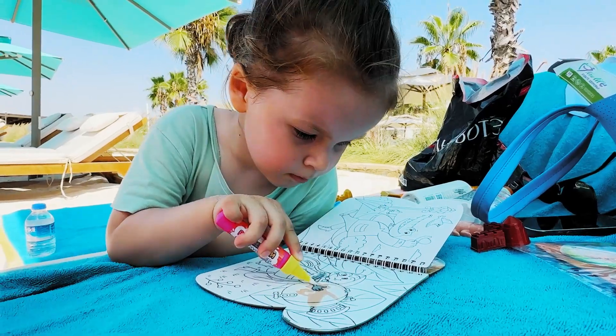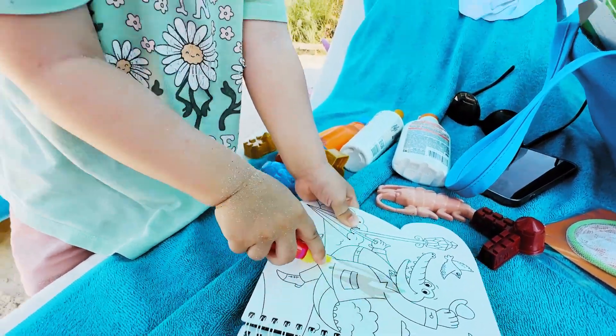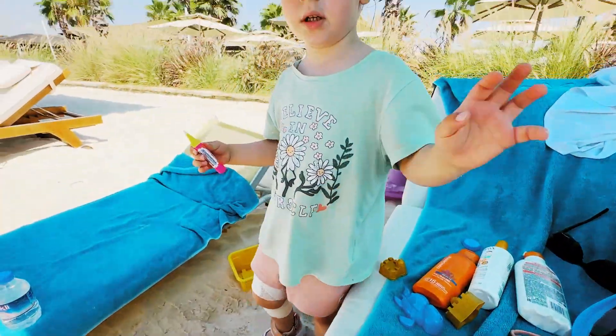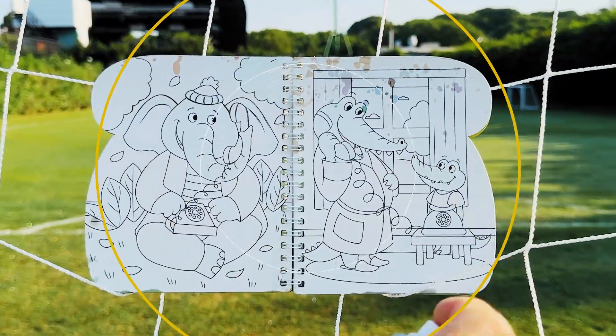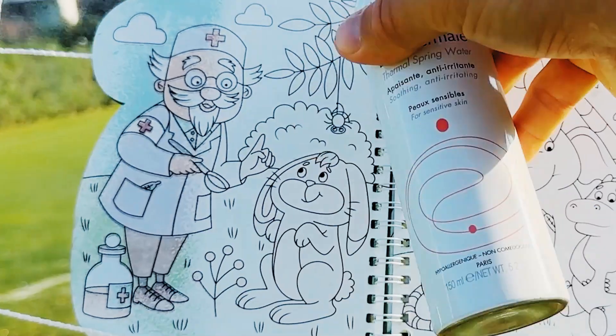Wow, Maya, it's a fly and a crocodile! These pictures look amazing! Let's print more water on this book! Papa, show the water spray again, please! No problem! Here we go! Kids, look! Pictures become colored from the water spray!